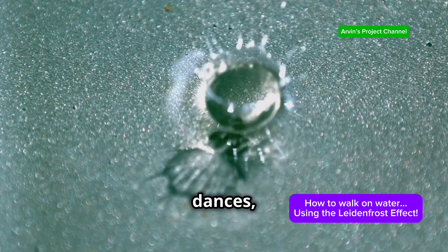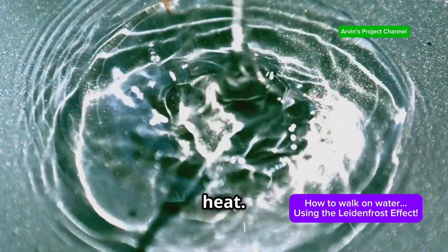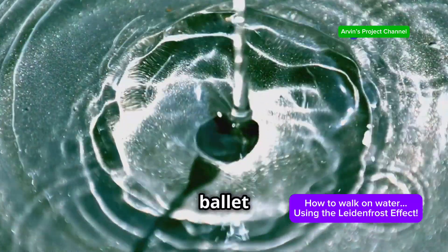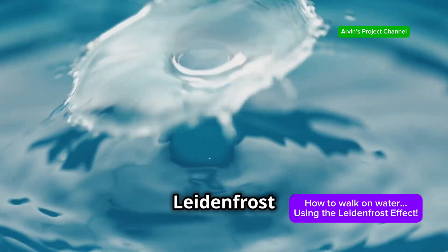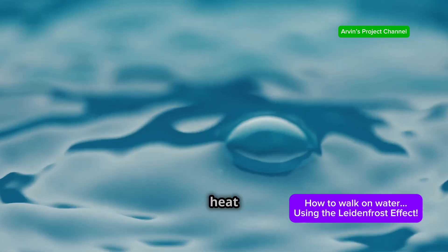The droplet dances, gliding effortlessly across the surface, seemingly defying the intense heat. It moves with a grace that seems almost magical — a tiny ballet on a scorching stage. This, my friends, is the captivating phenomenon known as the Leidenfrost effect. It's a dance of physics, a delicate interplay between heat and liquid.